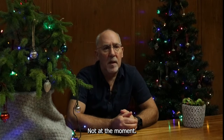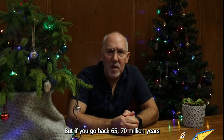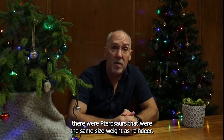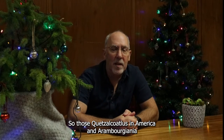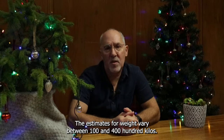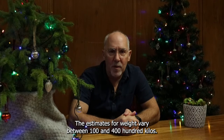Not at the moment, but if you go back 65-70 million years to when the pterosaurs were flying around, there were pterosaurs that were the same size and weight as reindeer. There's Quetzalcoatlus in America, and Aramburgiana and Hatzegopteryx in Europe — they have the best names, pterosaurs. The estimates for Quetzalcoatlus's weight vary between 100 and 400 kilos.